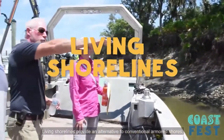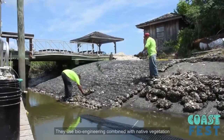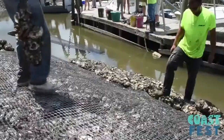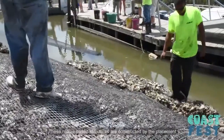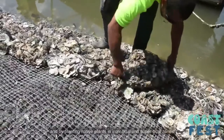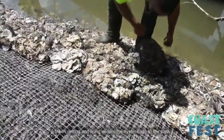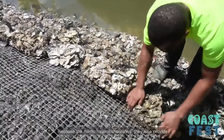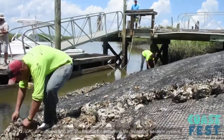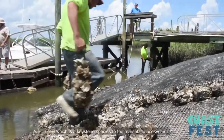Living shorelines provide an alternative to conventional armored shores like bulkheads and riprap. They use bioengineering combined with native vegetation to stabilize or enhance wetland habitats. These nature-based structures are constructed by the placement of bagged oyster shell along the shoreline and by planting native plants in the intertidal and supertidal zone. Mesh netting and lining secures oyster bags to the bank. Because they mimic natural shorelines, they also provide upland and aquatic habitat for estuarine life, including the eastern oyster, which is a keystone species to the marshland ecosystem.